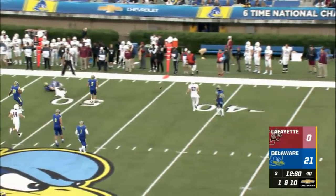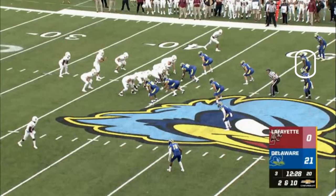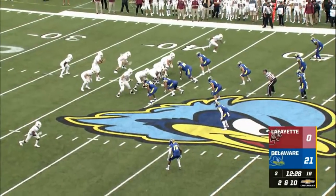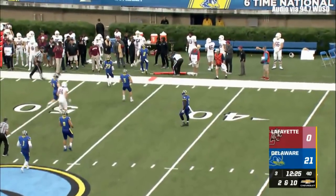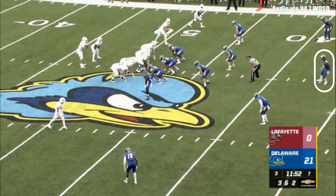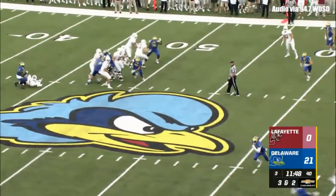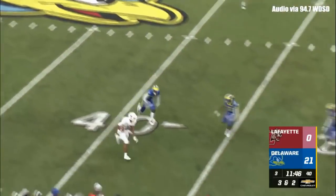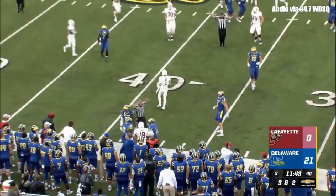O'Malley has all day to throw, does so wide to his intended receiver. Shotgun snap to O'Malley. He throws outside — caught and out of bounds. O'Malley in shotgun form, Jones showing some pressure, it's picked up. O'Malley steps and throws. Caught by Spigner at the 40-yard line. First down pickup to the 36.